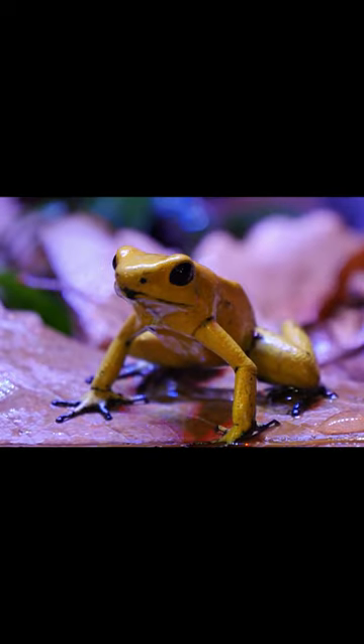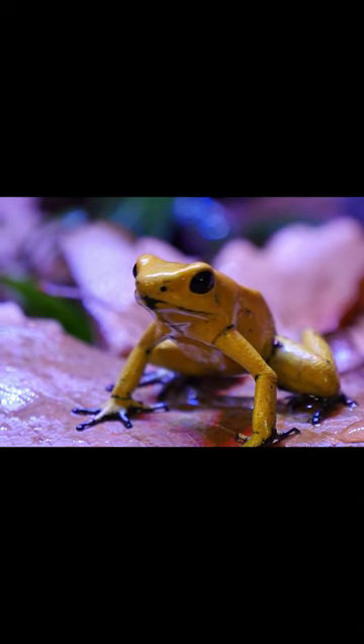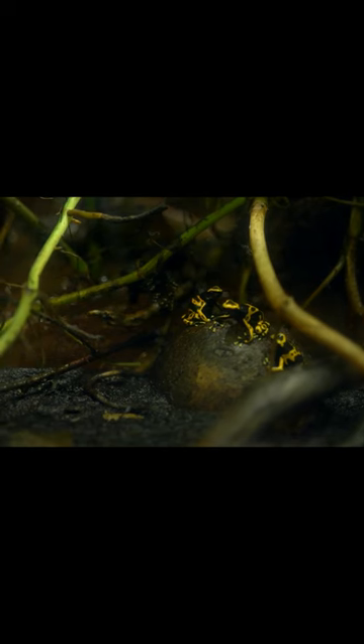Frogs have a long sticky tongue that they use to catch their prey. They use their eyes to locate their food and then flick their tongue out of their mouth to capture it. The tongue is attached to the front of the frog's mouth and is coated with a sticky substance that helps food stick to it.